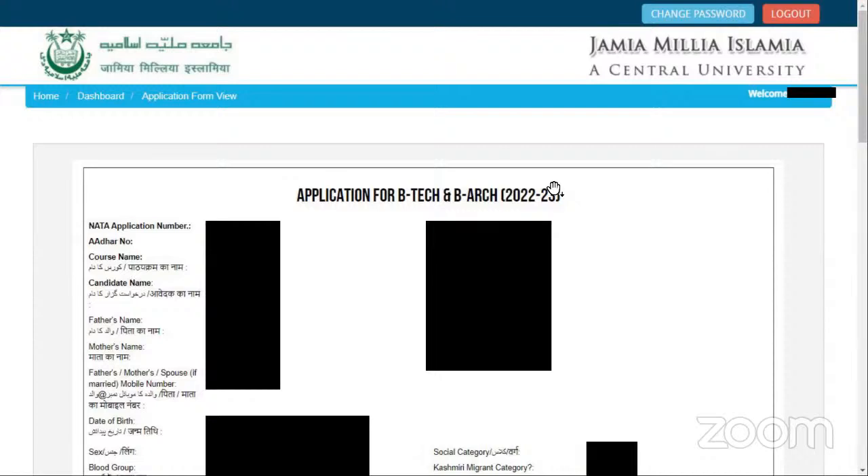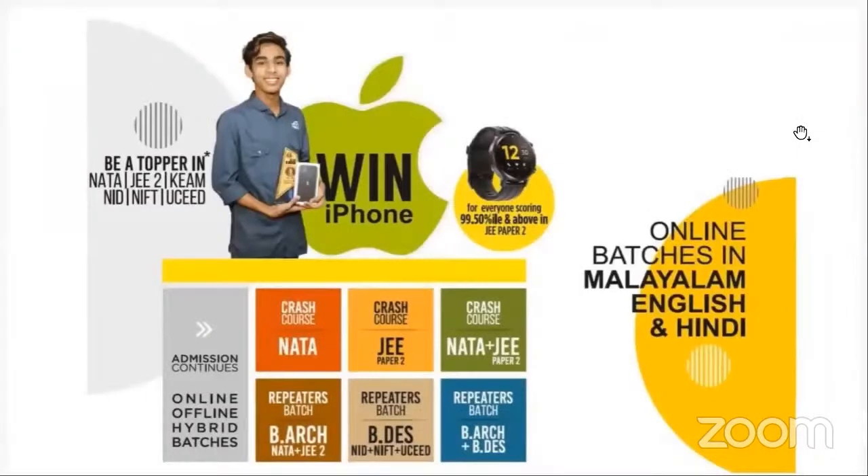After that, you can get a brief preview of your application form. You can get all the details and cross-check whether you have given everything correctly. We also have our batches for NATA and JEE Paper 2. Some of the batches have already started and some are coming up.